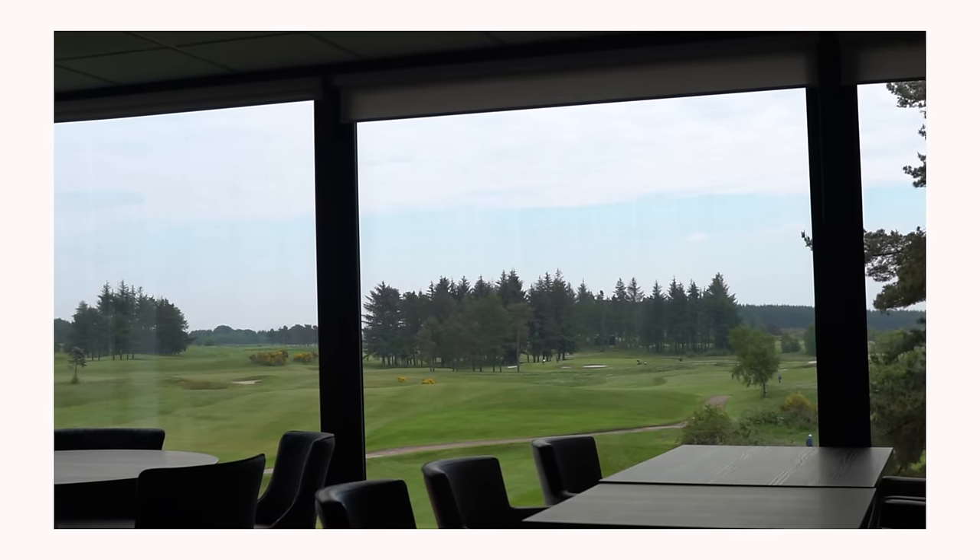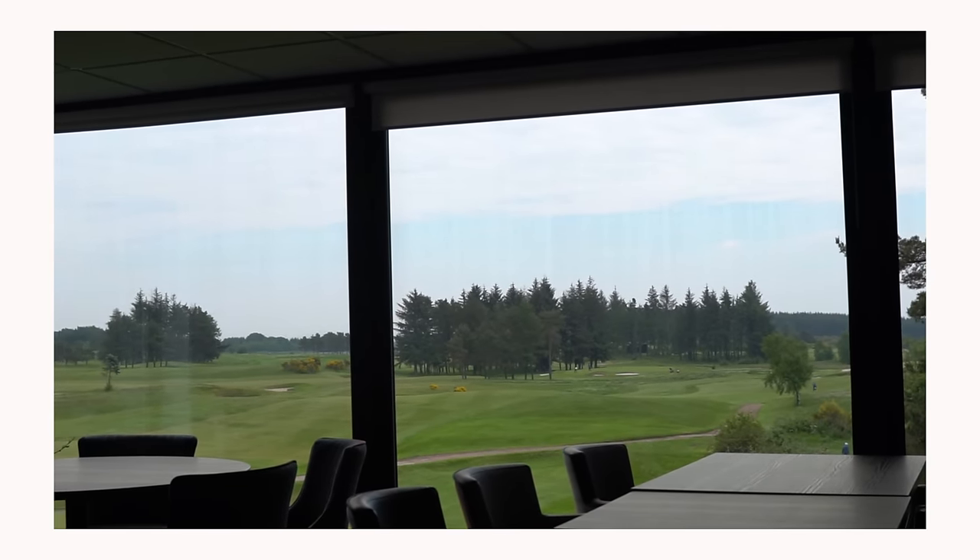Lanark Golf Club can be found south of both Glasgow and Edinburgh, probably just an hour's drive to each of those major cities. From what I can see, the most you'll ever pay to play Lanark is a £70 green fee, which is in the peak times of the main season.